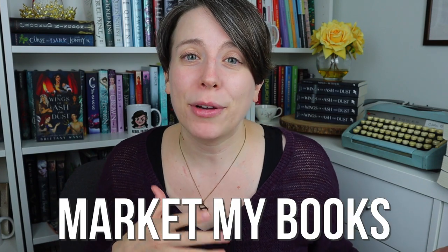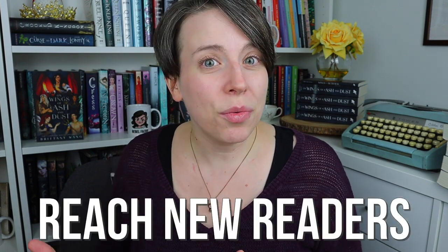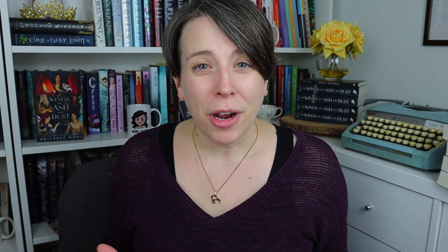But first, why am I even changing my book cover? To explain this, we're going to do a little story time. This past August to September, I was actually working with an author coach who was helping me learn how to market my books even better and reach new readers through Amazon ads. Part of the process was not just learning how to do ads, but actually using ads to figure out if my book in its current state was reaching its ideal reader through all the elements on its Amazon page.